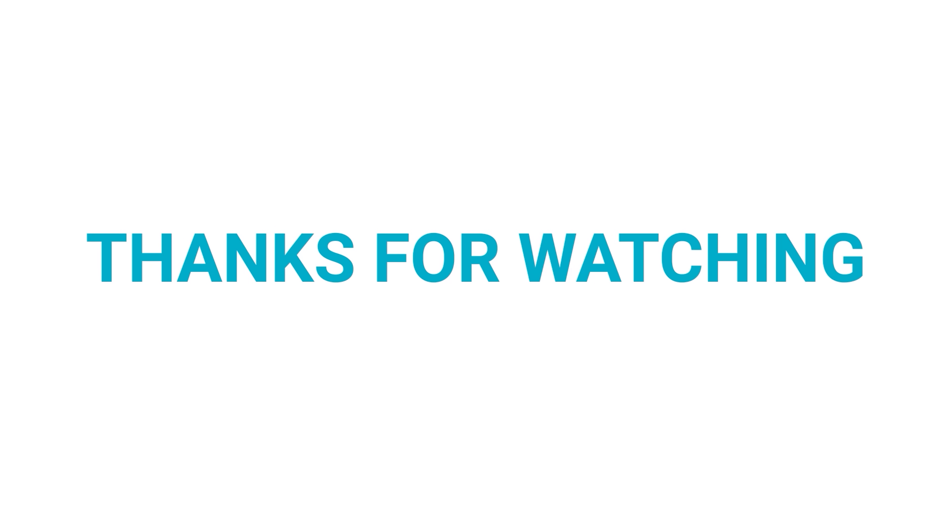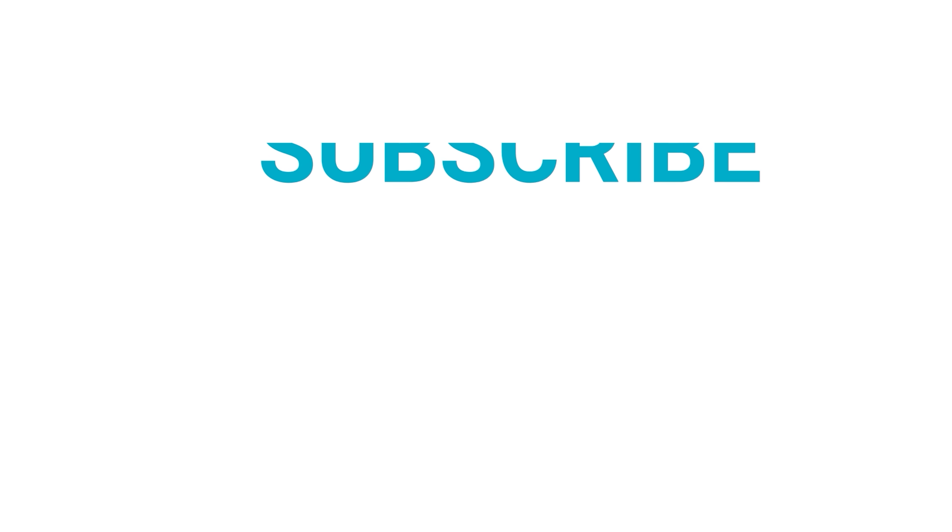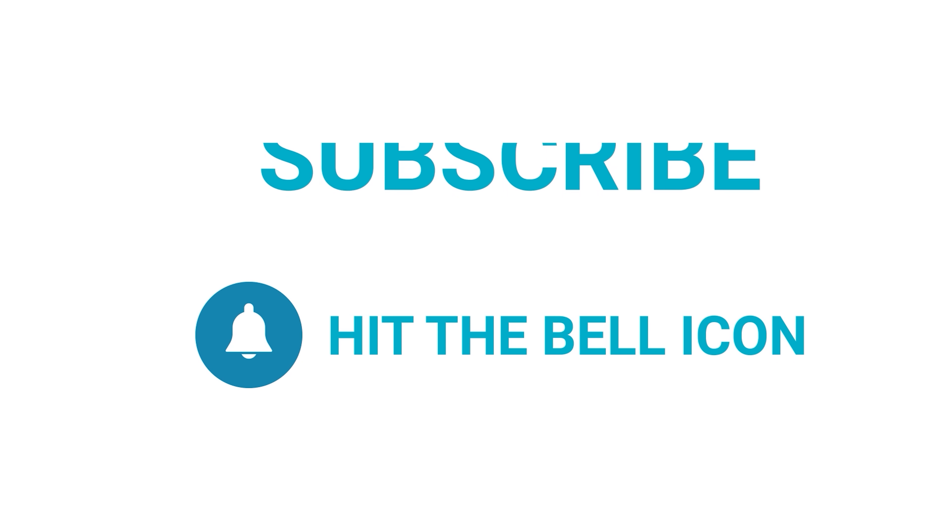And that's the scoop on DJI's upcoming drones. Which model are you most excited about? Let us know in the comments. Thanks for watching — like and share with your friends if you found this video helpful, and subscribe to our channel if you want more videos like this on your feed.